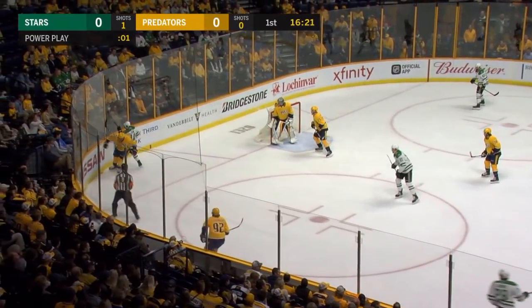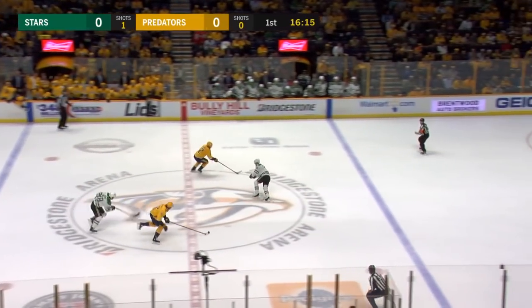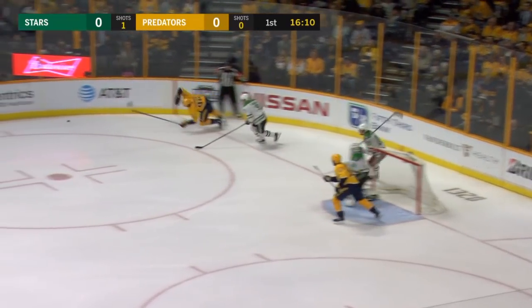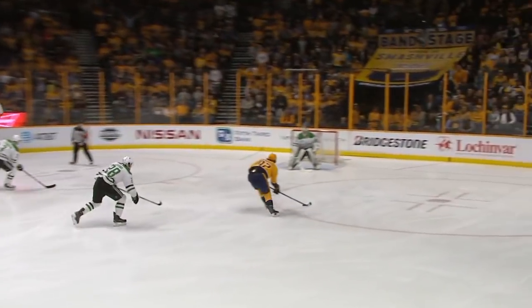Hit the stanchion, and Johns couldn't get the shot away. He had a great look. The Predators were lucky. Out of the box comes Fisher, and the puck comes right to him. Fisher off to Johansson.